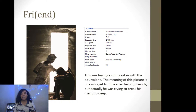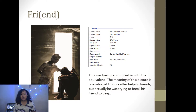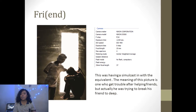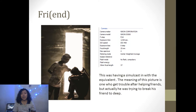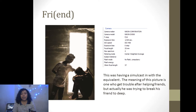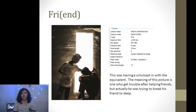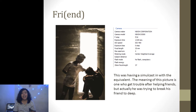The first picture is called 'Friend.' This was having a simple scene in the equivalent. The meaning of this picture is one who got into trouble after hugging friends, but actually he was trying to break his friend deeply. I use a Nikon camera because I want to have some deep focus and deep detail. I use an f-stop of f/10 and 400 ISO to have a balanced exposure.